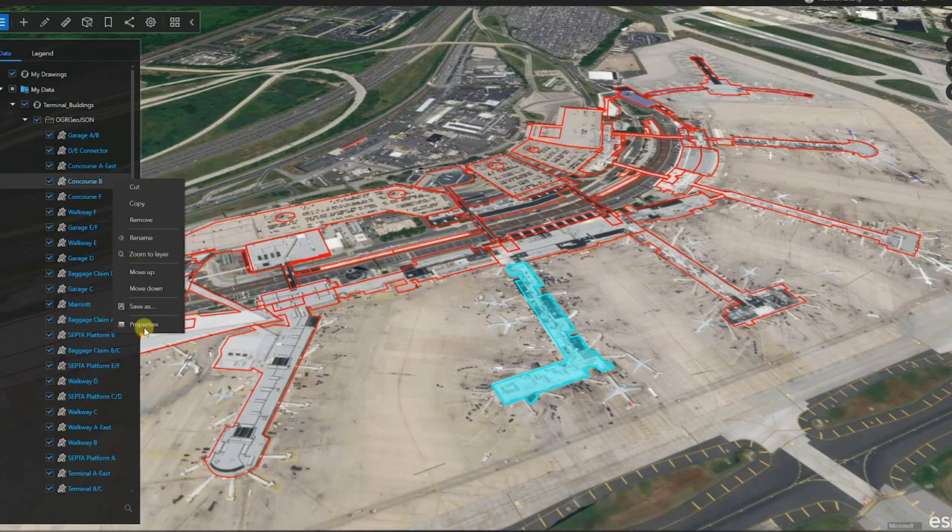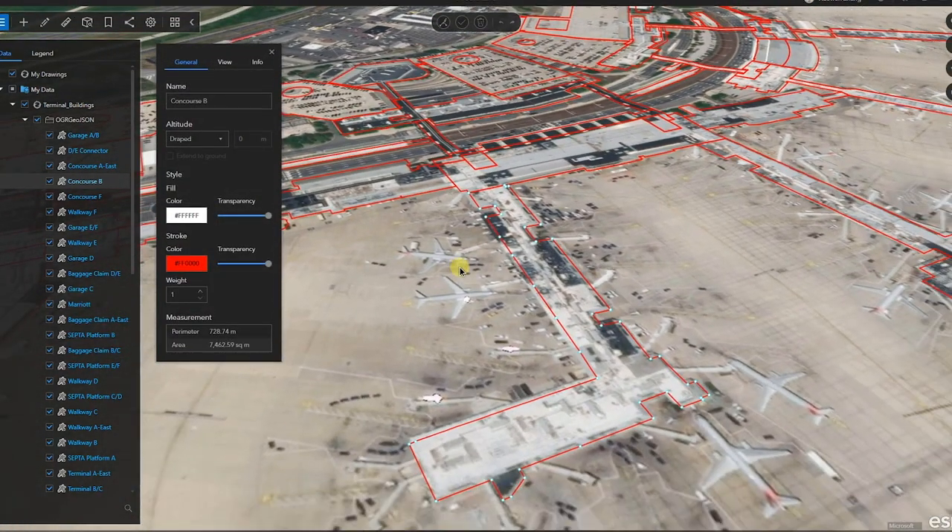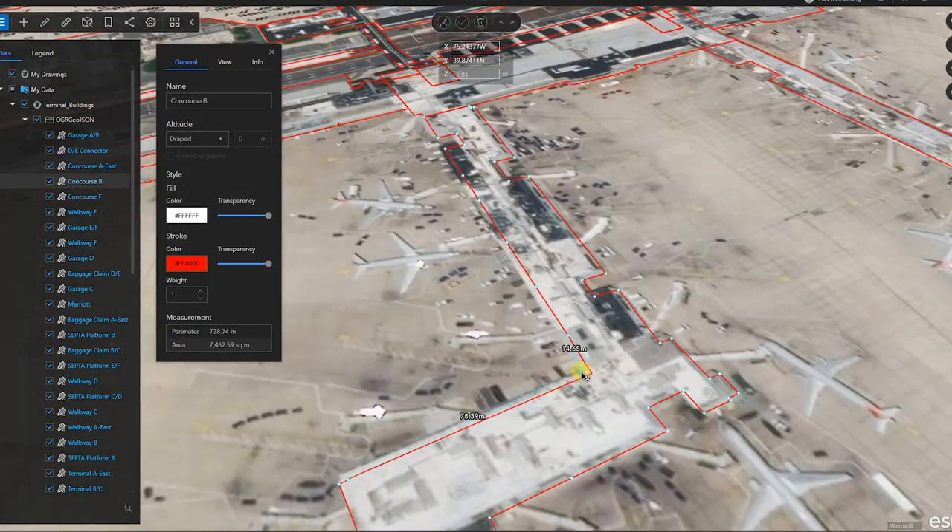A really cool thing about ArcGIS Earth is that you can edit KMLs and draw directly on a building footprint. Once you've done that, you can extrude that data and have it appear in 3D.